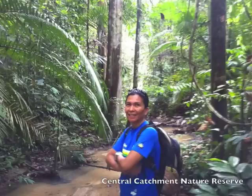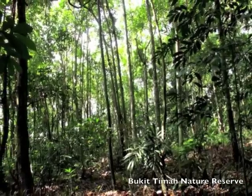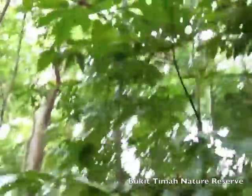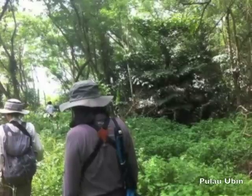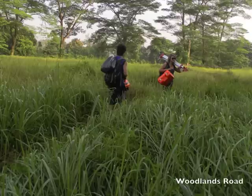From undisturbed primary rainforest to secondary rainforest that has regrown after disturbances such as agriculture. About 6% of Singapore's land area is covered in scrubland, which regenerates on old wasteland.